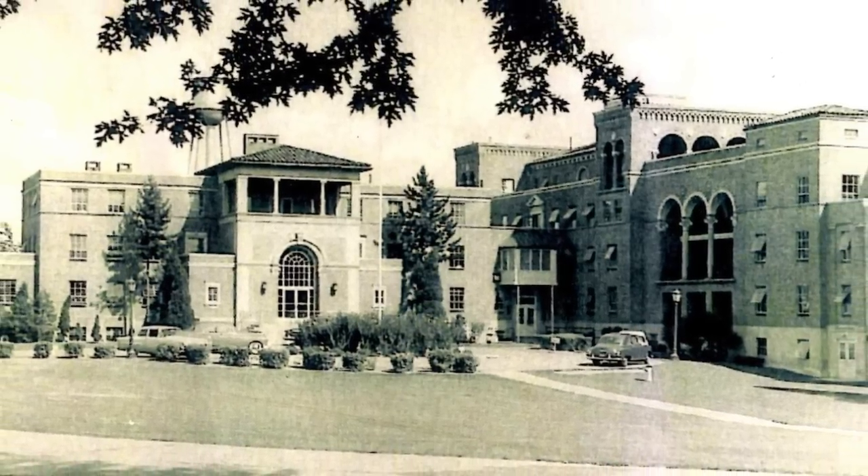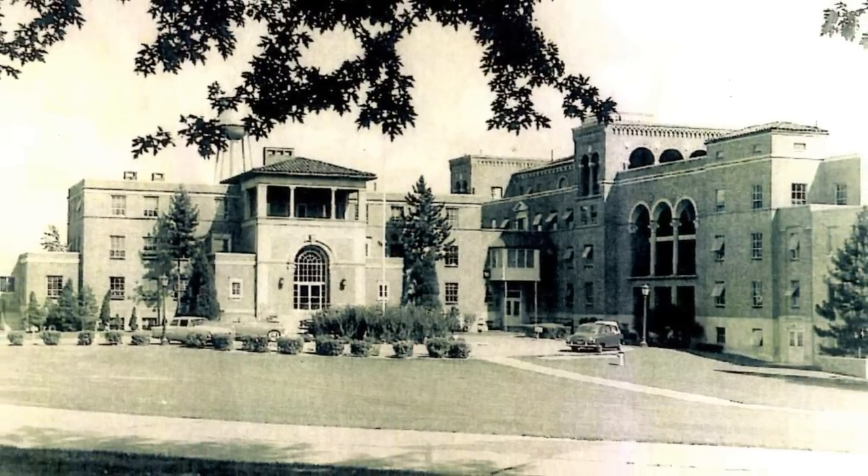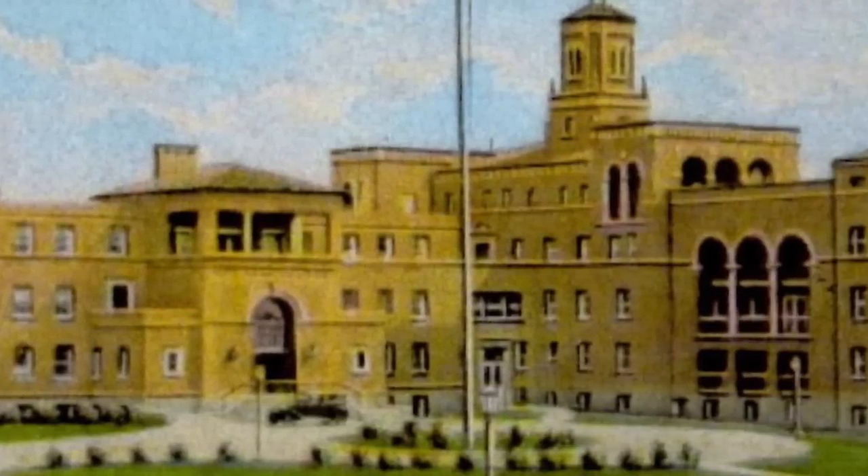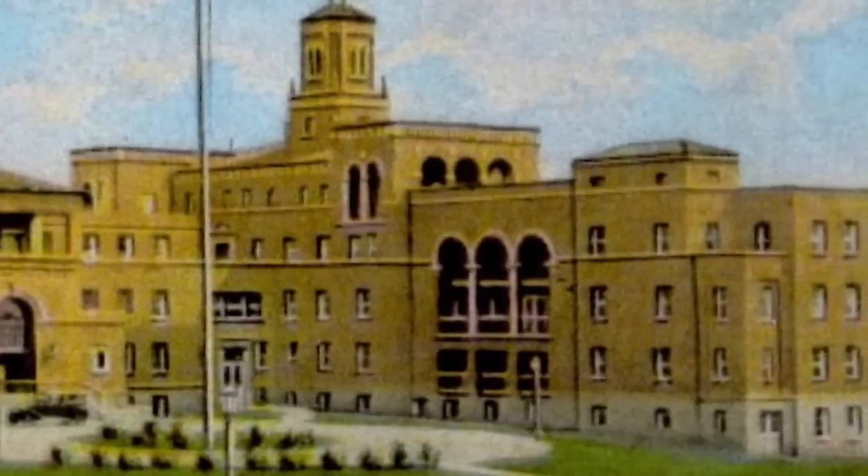This building was built in 1929. The architect who designed the building, his name was Albert Thayer, and he was from Newcastle, Pennsylvania. This building was built in what's known as the Spanish Revival style.